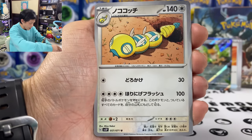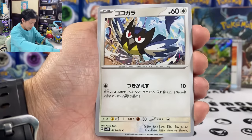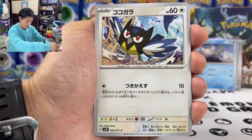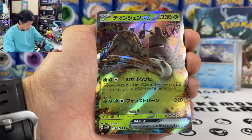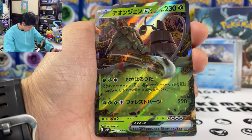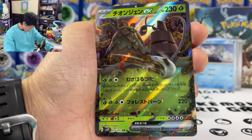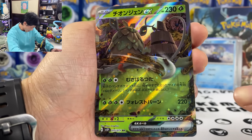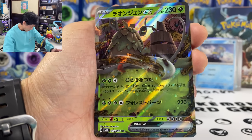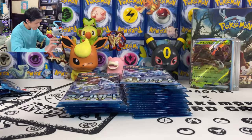We got the Dance Boss, Murkrow, and Rookidee. And we got another EX — Wo-Chien, 220 damage. 60 times all the prize cards your opponents have taken, spread to one of your opponent's benched Pokemon. But you need three energy for this. So far two EX.